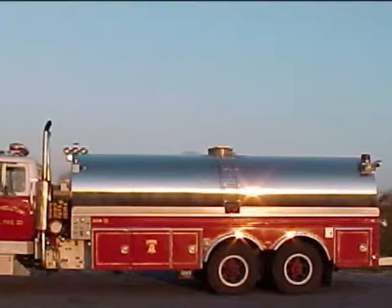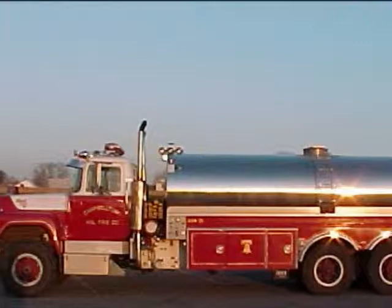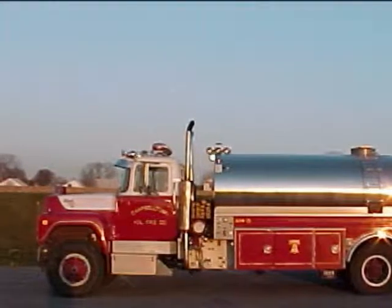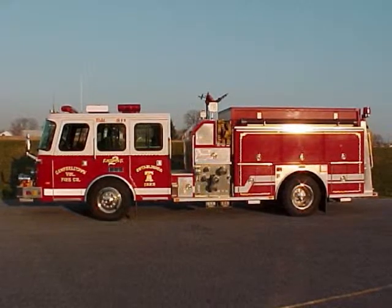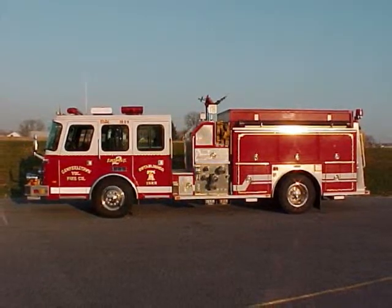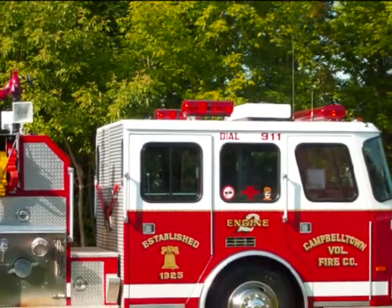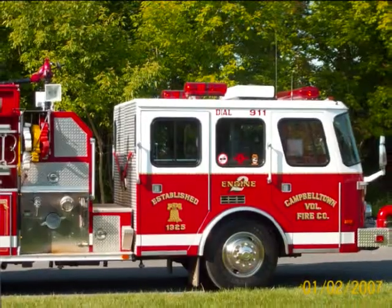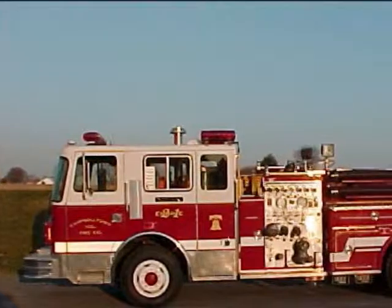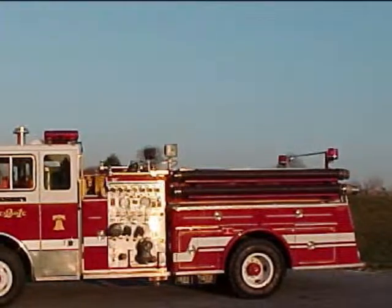They went through different trucks: an R-Model Mack truck built in 1981, and a new 4,000-gallon tanker truck built in 1983 at the cost of $103,000. These old apparatuses were then replaced with the current models — engine 2, an E-1 built in 1995; engine 2-1, an Imperial built in 1973; rescue 2, an R-Model Mack built in 1981; tanker 2, an R-Model Mack built in 1983; and utility 2, a Ford built in 1984.